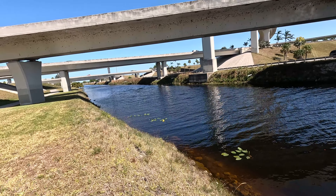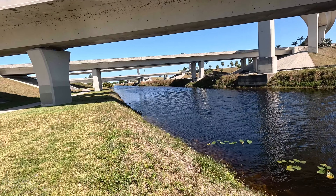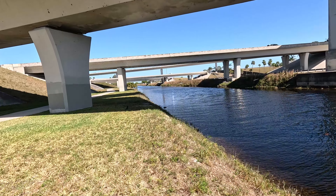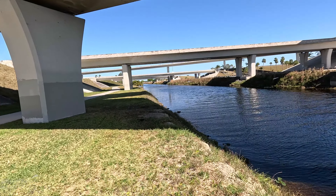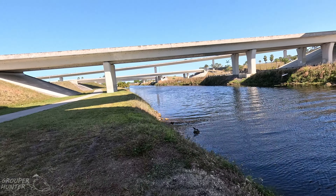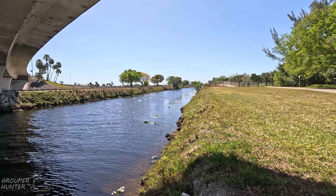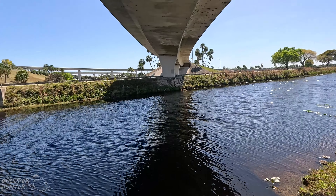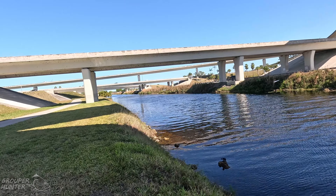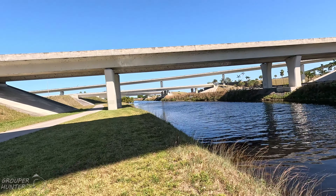We're approaching one of the best spots in the park. I would definitely put in about 10 to 15 minutes here. See under that tree right there — work all the shoreline. If you look into the distance, you're going to see a big tree. Under that tree is a good ambush spot for snakeheads.